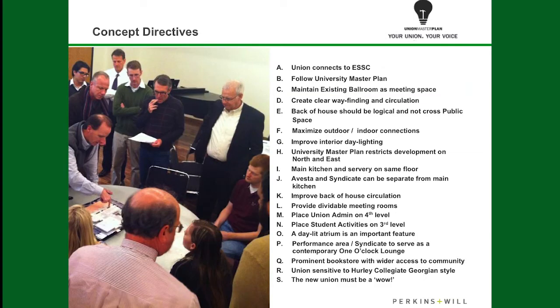We had a couple of directives from various constituents on campus. Students wanted to make sure the Union connected to the Eagle Student Services Center. We wanted to maximize the ability to go outdoors from the facility while still feeling like you were part of the Union. Since this is the main area for catering on campus, we wanted a large kitchen to service our retail areas and handle catering for the entire campus. Students also pointed out that they wanted a large atrium, that the Syndicate and the One O'Clock Lounge were preserved with nice performance areas, and that the Union really had a wow factor — that when you walked in or brought guests in, you felt this was an impressive building that truly represents UNT.